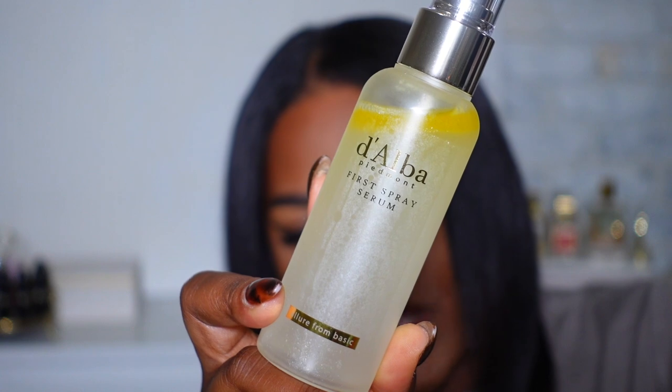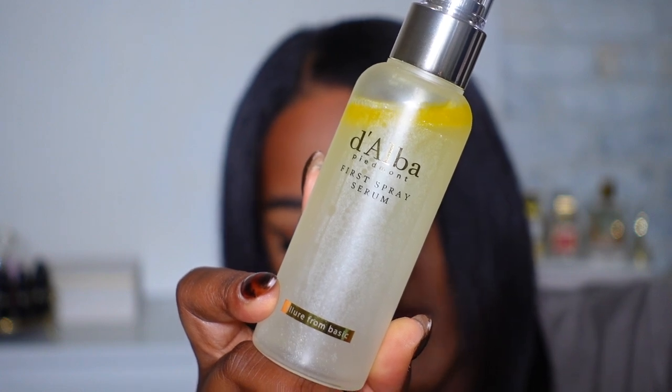So I always like to start makeup looks with some skin prep. First I'm going to use this white truffle first spray serum from Dalva, which is available on Amazon.